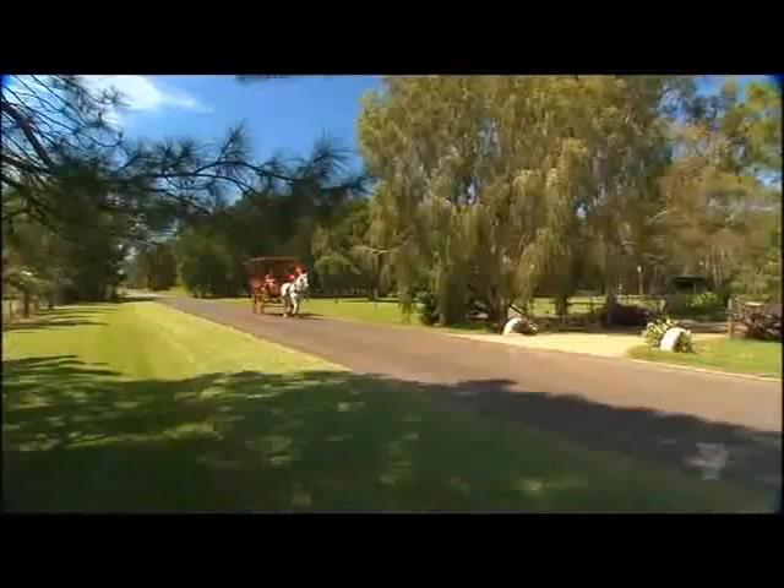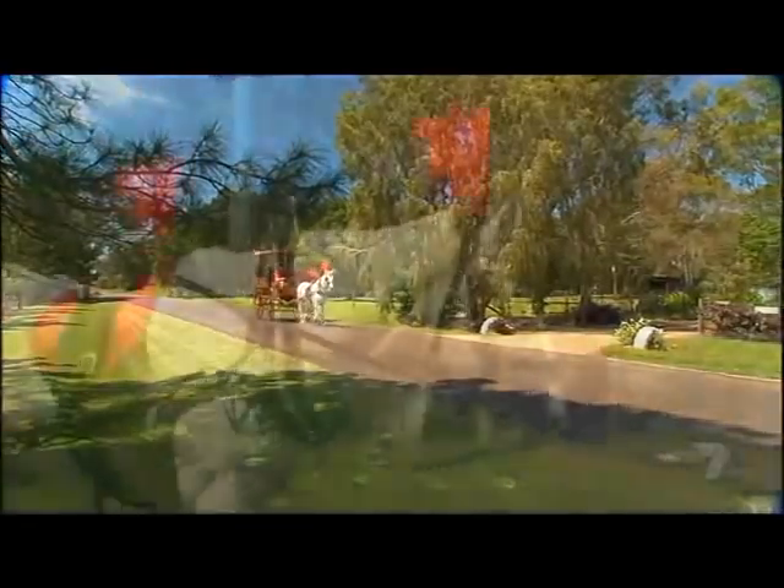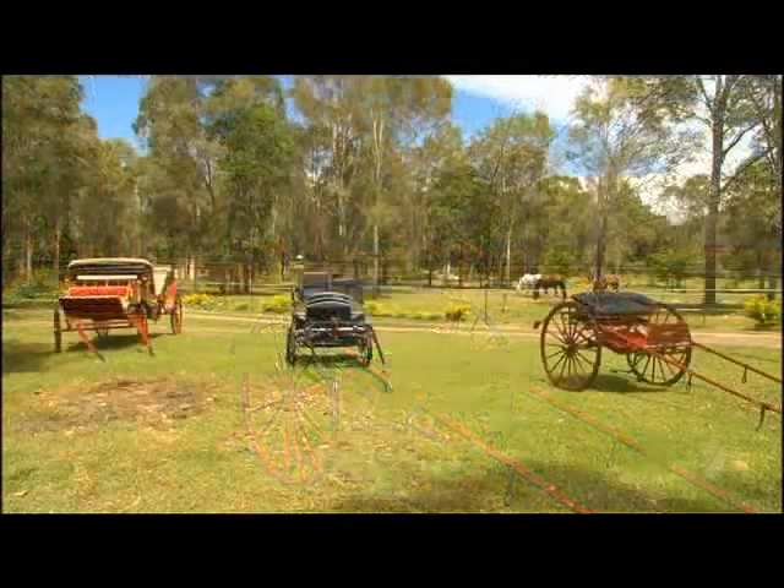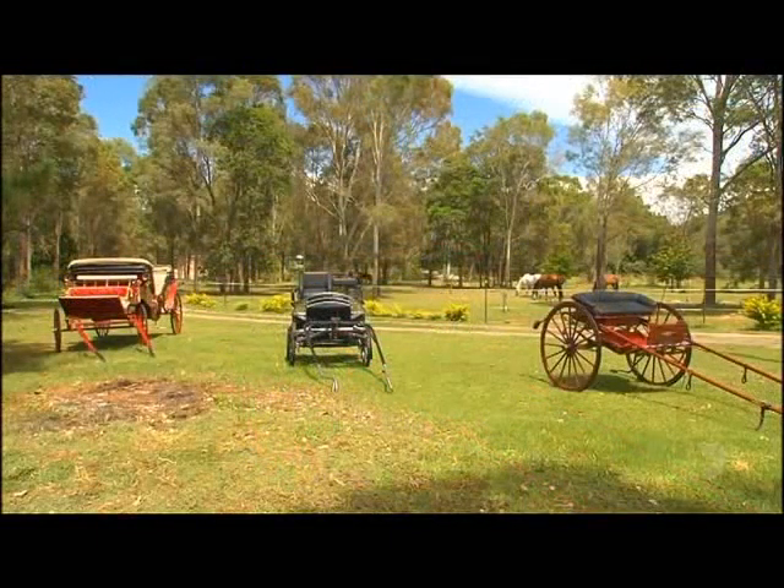So how did Hillary, Steve, and Buddy find themselves doing this? Well, it all began with a little red wagon — the first in their collection of horse-drawn carriages.